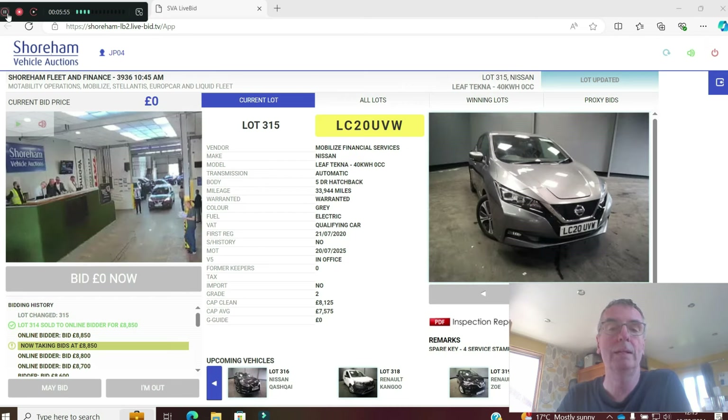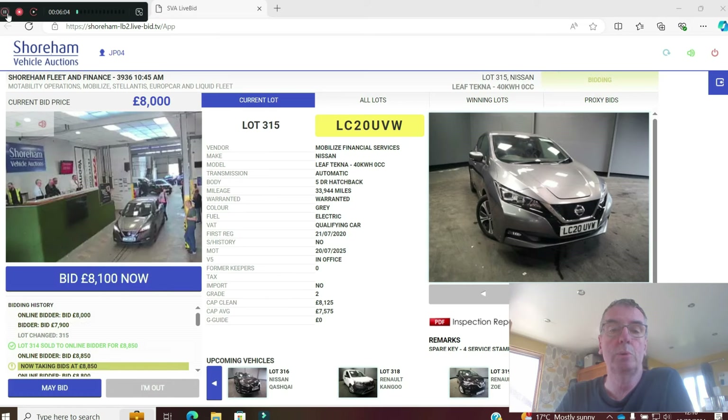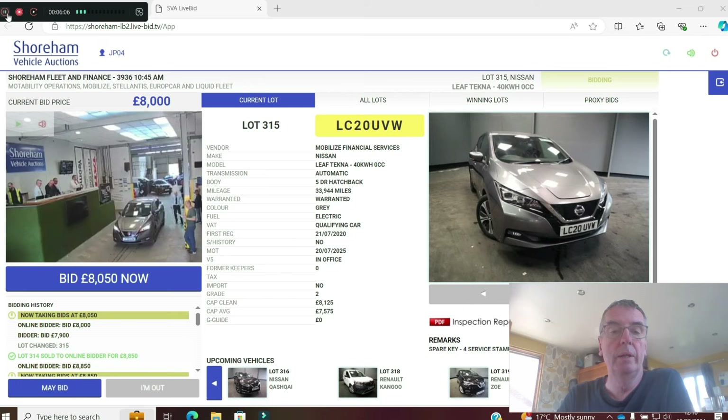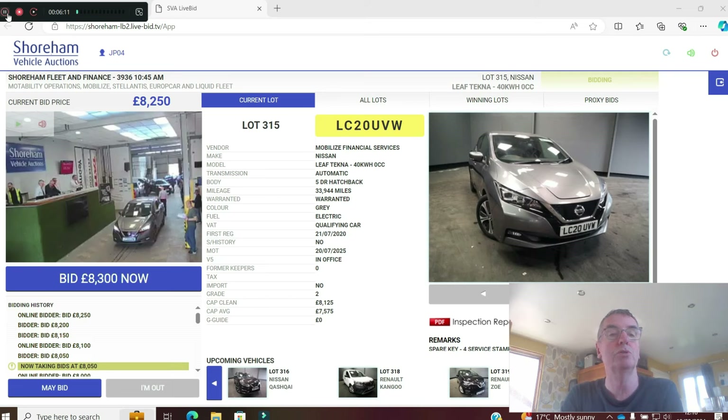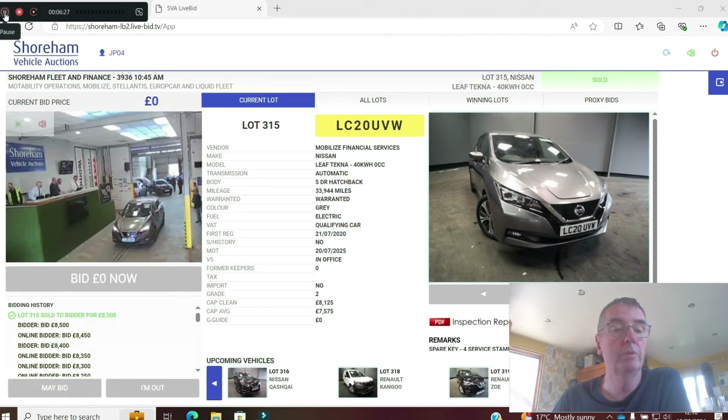Next, a Leaf Tecna — so it's got the leather and all the little bits. Front and rear heated seats. 33,000 miles on a 20 plate. Grade two — not too bad a condition. CAP clean is £8,125, already up to £8,200. One of the best colours — that grey looks really nice. Great value for a 140-mile range EV. Sold at £8,500.